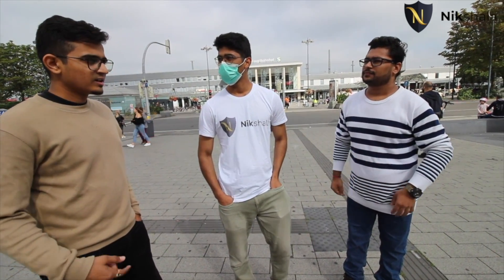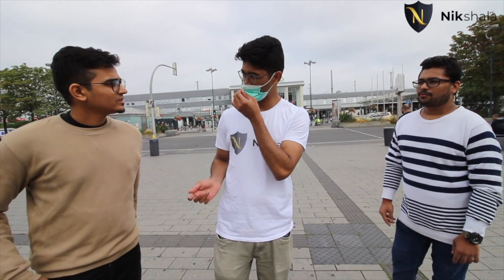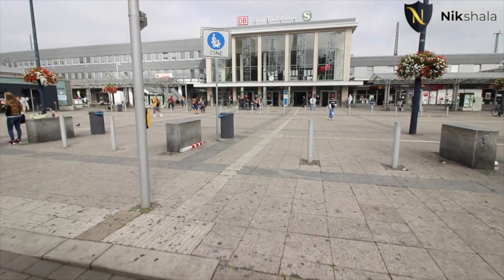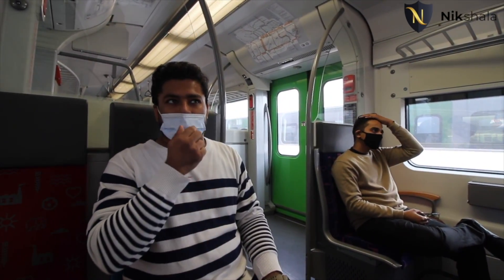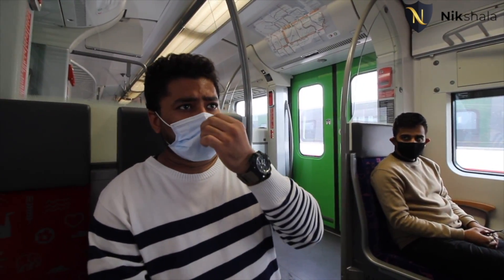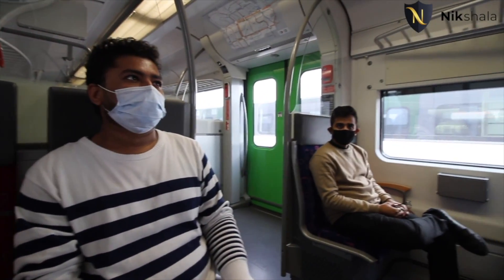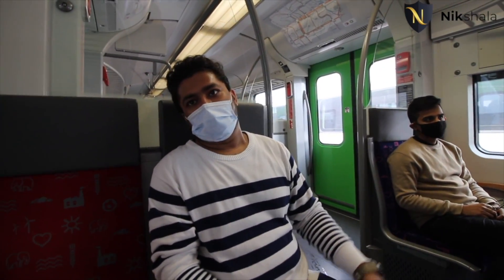We're heading through the station now to the campus. The campus is divided into two — south campus and north campus. We'll go to the main north campus. We've boarded the S1 train from Dortmund Hauptbahnhof. It's the easiest way to reach the university from the main station — it only takes six minutes. We get off at the 'University' station, and on the seventh minute you're directly at the university.